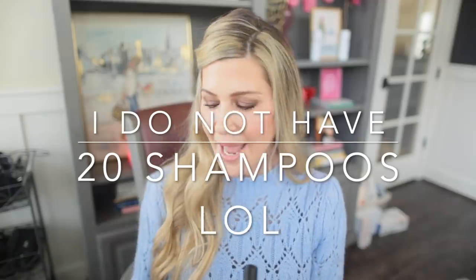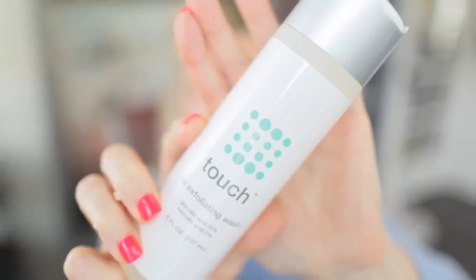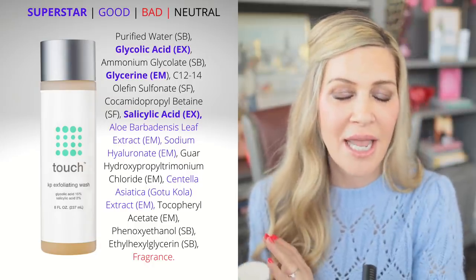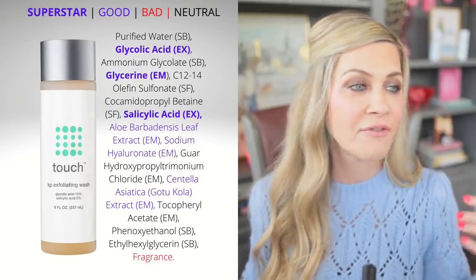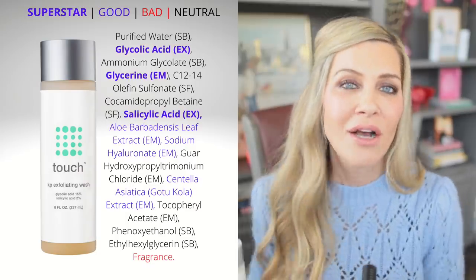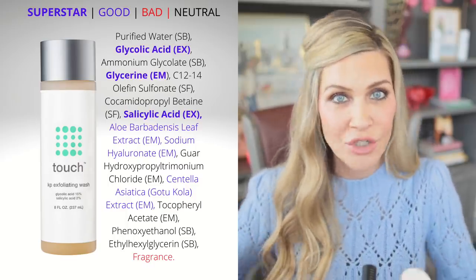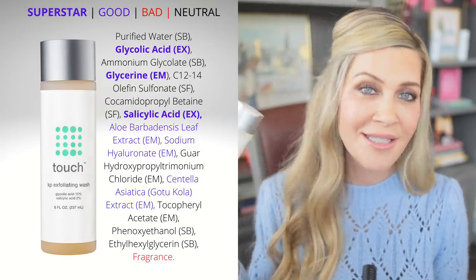First thing I'm going to share with you is my favorite body wash — I only have one. I'm not one of those people that has 20 body washes. The one I've been using exclusively is by Touch. This is their 15% glycolic acid, 2% salicylic acid wash. It is very very slightly fragranced with a beautiful, very slight citrus fragrance. It leaves my skin feeling very soft and exfoliated in a super gentle way, since it is a wash-off product, but it really does help with my keratosis pilaris.